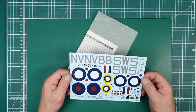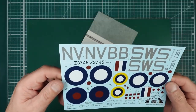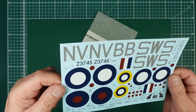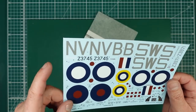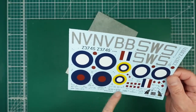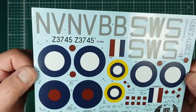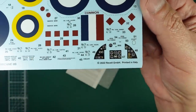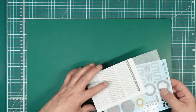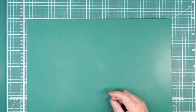The decals - here they are. They're Cartograph - you can see the 'C' on there - they are beautiful. They're flat, thin, perfectly in register, with hardly any carrier film on them. They are gorgeous. We might also have an opportunity to use some of those beautiful One-Man Army stencils. The instrument panel decal is beautifully done - very very nice. For a 40-pound kit, it's an absolute bargain.